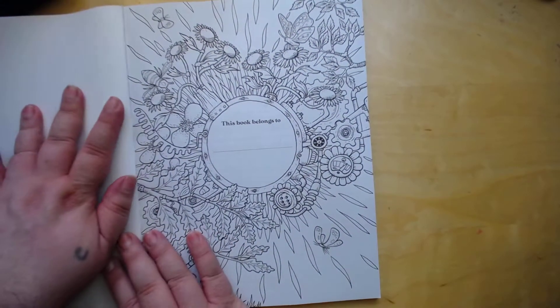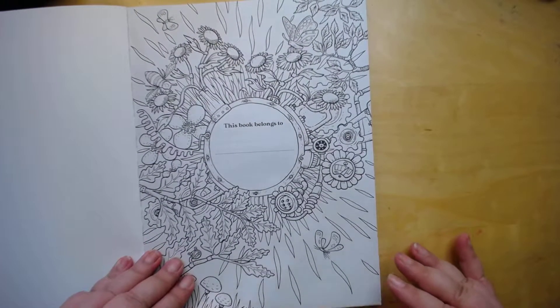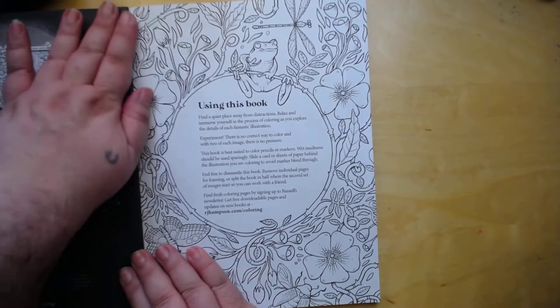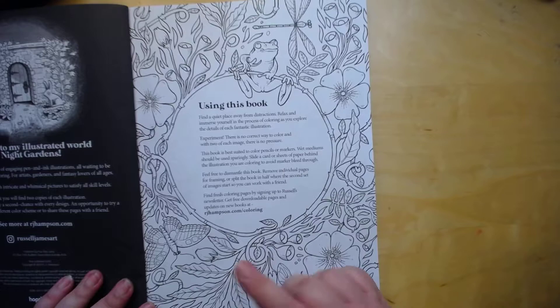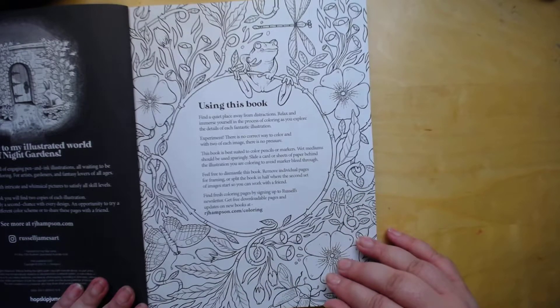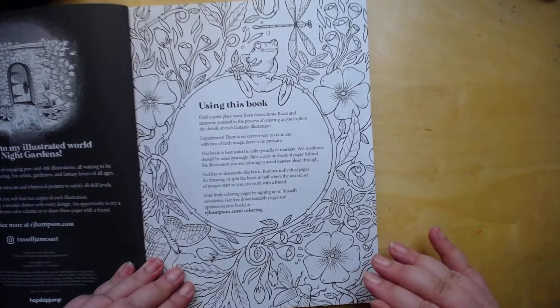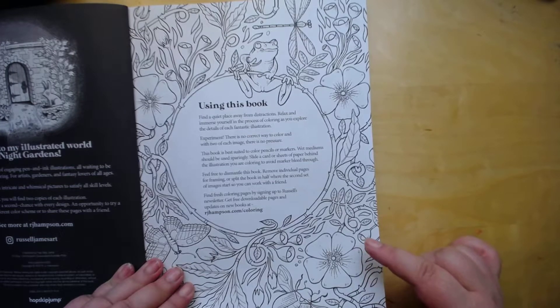It has a This Belongs to You page. It kind of has a little intro and his website — I'm not sure if it's a woman or a man, I think it's a man. I have to go on Amazon and make sure, but I will link this book below.